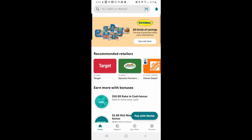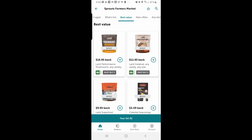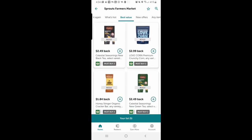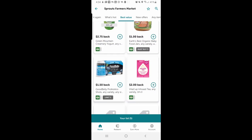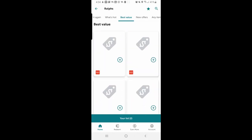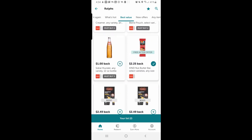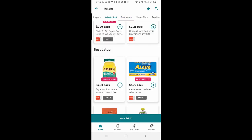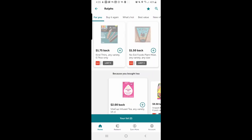I'll go to Sprouts and sort by best value — here's some buy one get one free, and 50% off. Doesn't look like they have any free ones. Maybe Ralph's — this one has a free after offer, so you can get this free bar if you can find it.